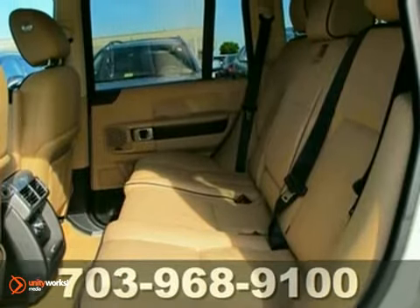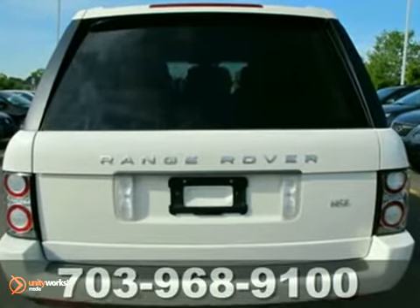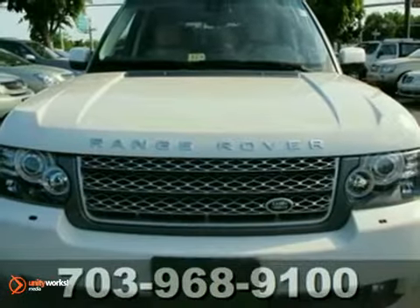This year's Range Rover gets even more horsepower and more state-of-the-art standard features for your enhanced comfort, convenience, and safety.